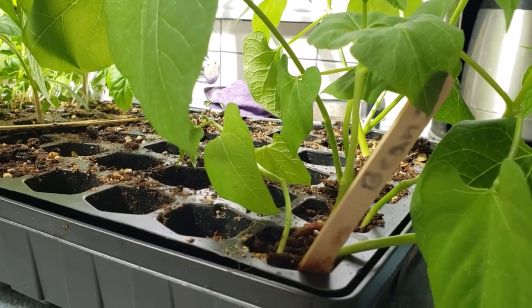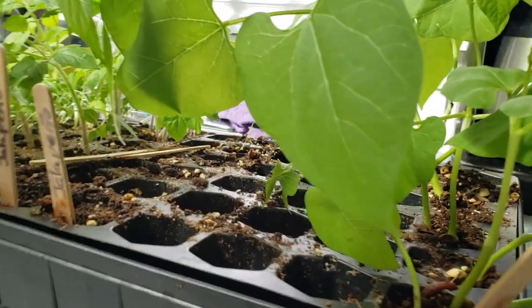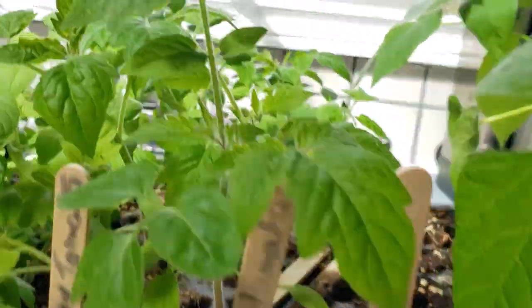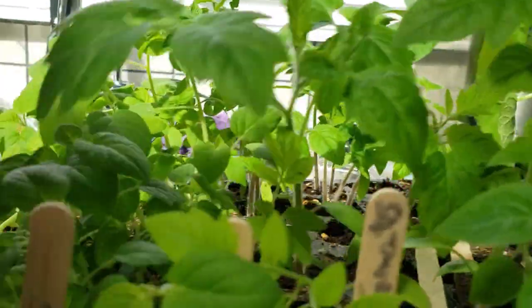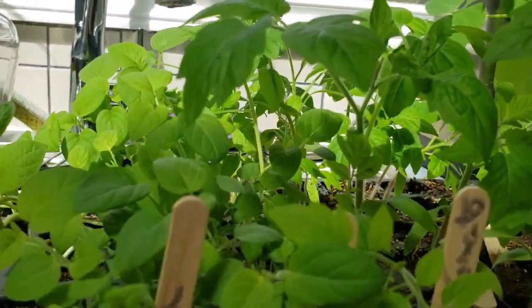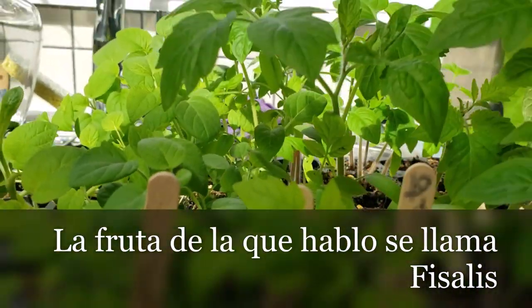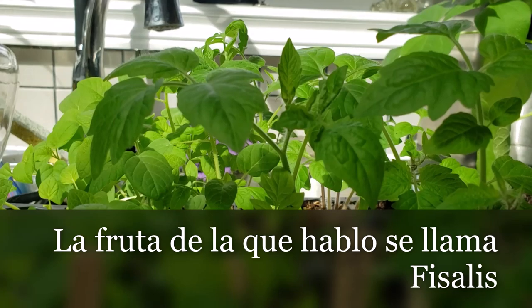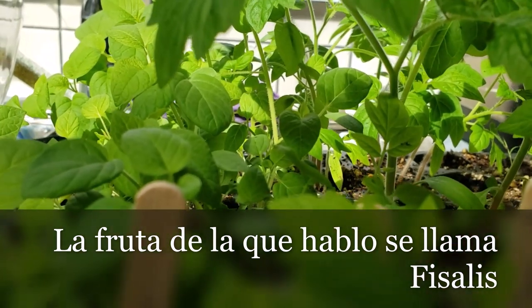These are some of my plants that I am transplanting because they are already big. I have frijoles, these are cherry tomatoes, and this is a Portuguese fruit that one of my clients has a plant in their house. They are called Fresenia, something like that.